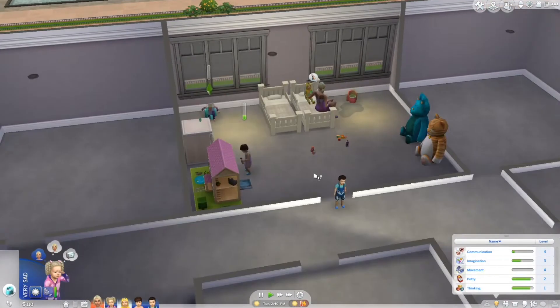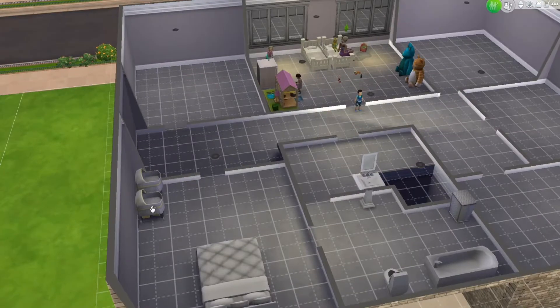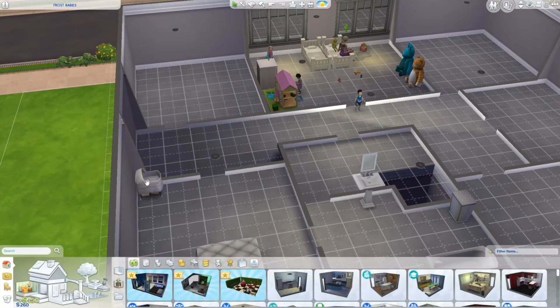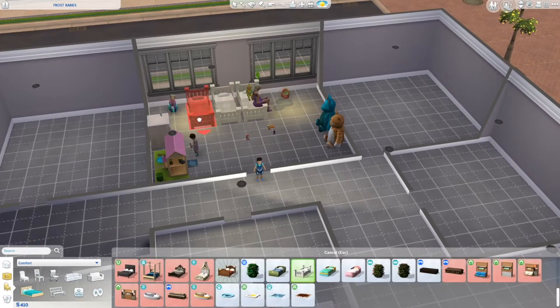It looks like he only needs thinking, and she needs thinking and her potty skill. I'm going to have her go potty, but I really need her to start teaching them thinking skills. I'm also going to sell some things so we have some money — I'm not even sure if we can afford the beds.